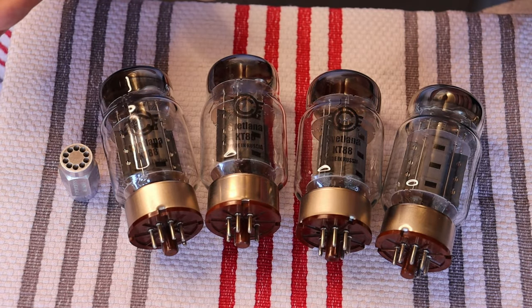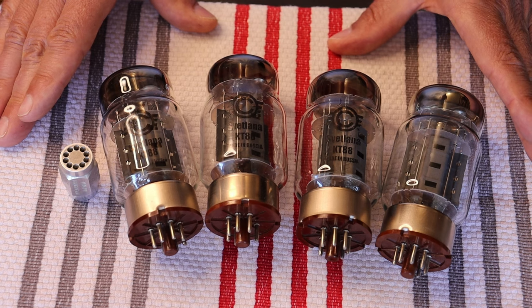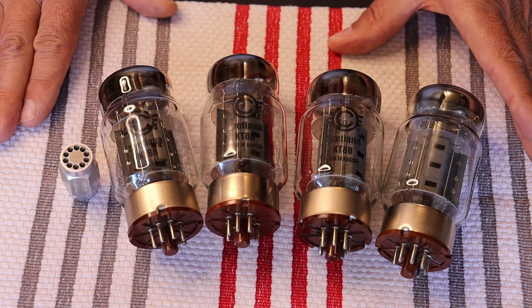We've got one matched used quad in the store. We're lucky if we get one or two a year at this point — maybe three. But it's getting harder and harder, so it's always a day to celebrate when we find some.